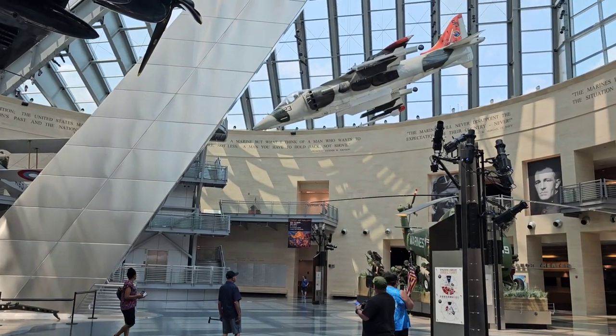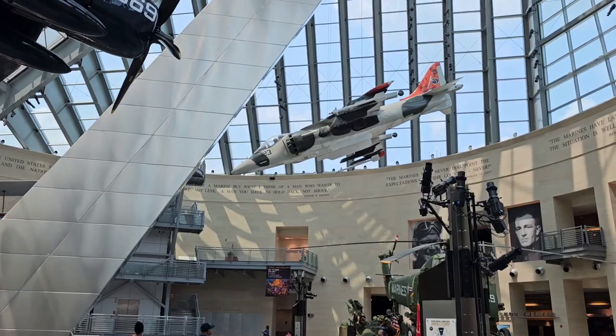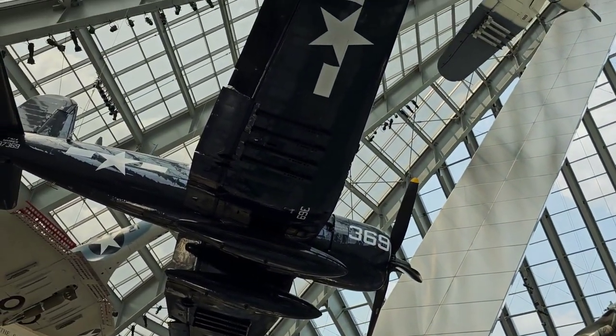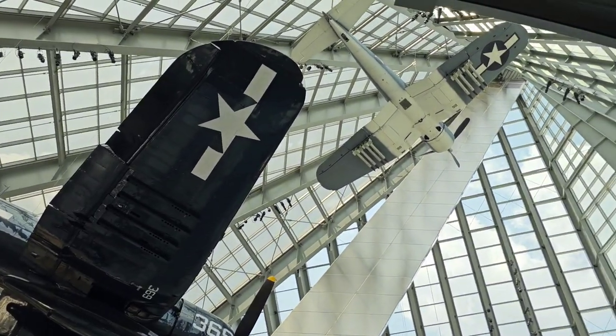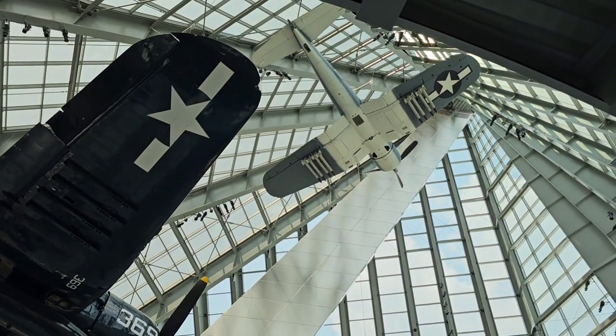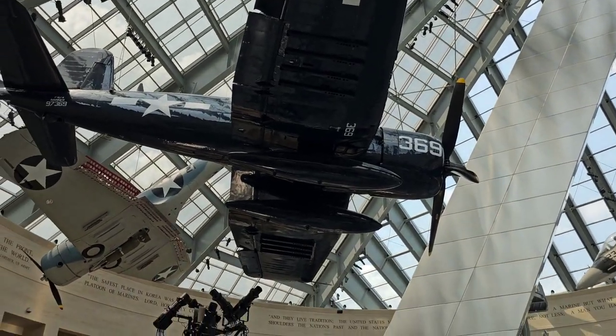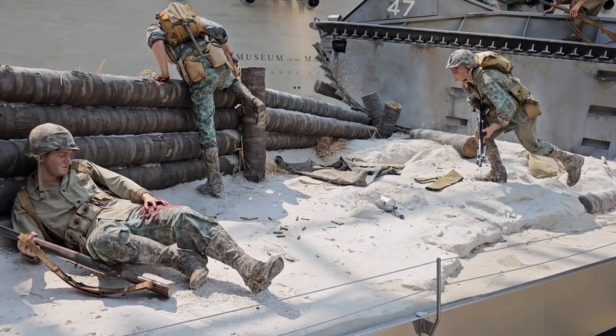We just walked in here and we're in the main lobby now. It's got a Corsair way up there. Alright, this here is an awesome setup here.